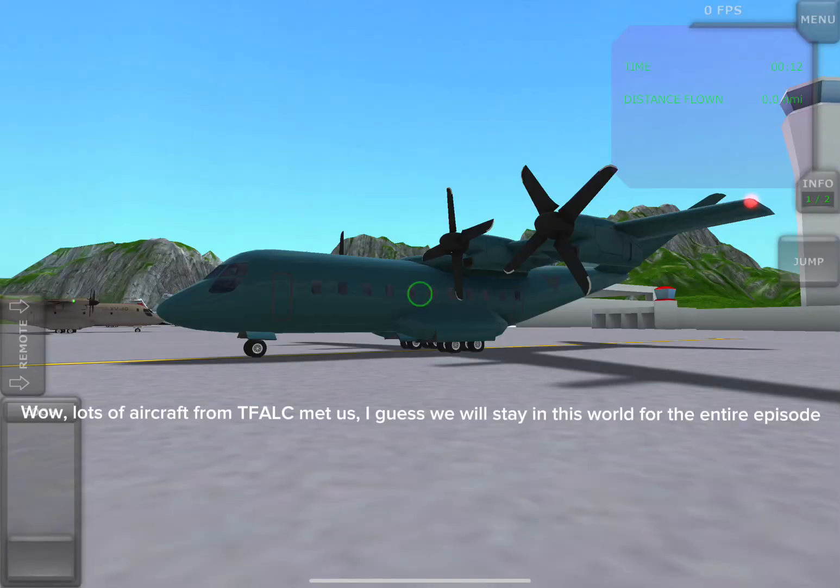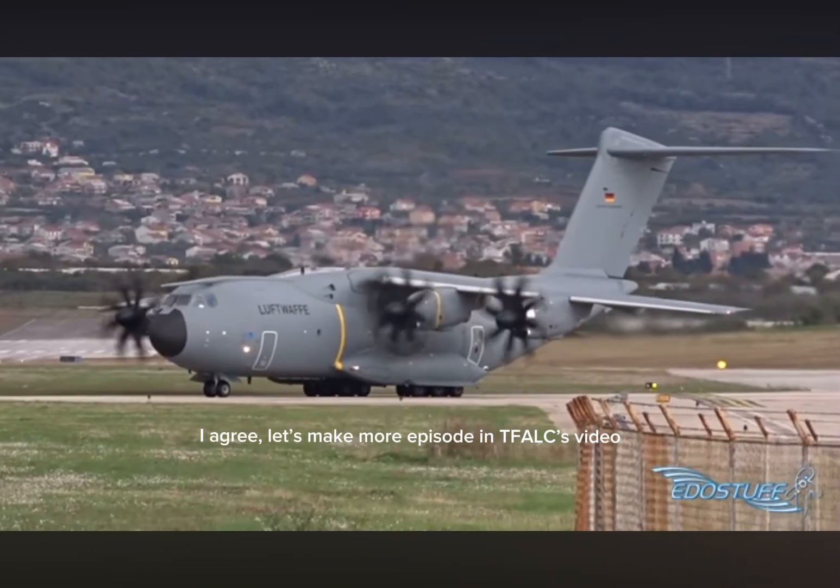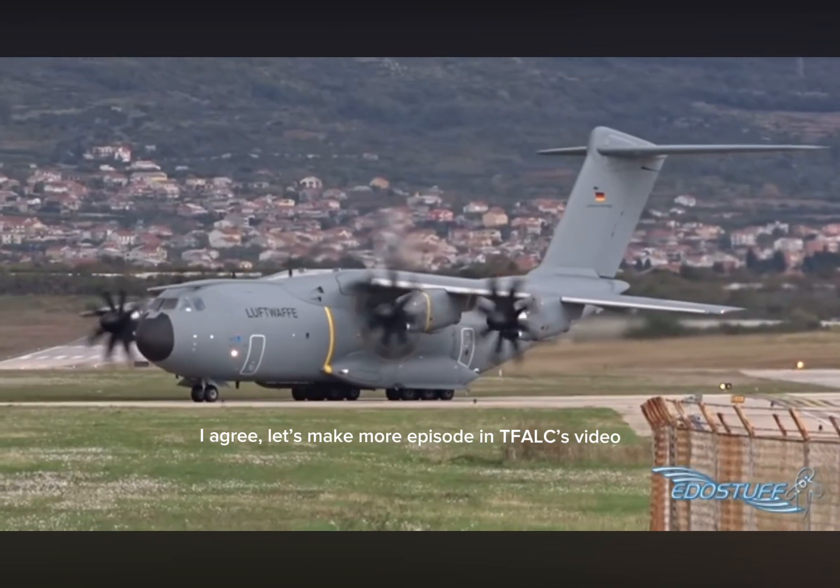Look, it's aircraft from TFALC Metals. I guess we will stay in this world for the entire episode. I agree with PV40. We will make TFALC's video add more likes. I agree. Let's make more episodes in TFALC's video.